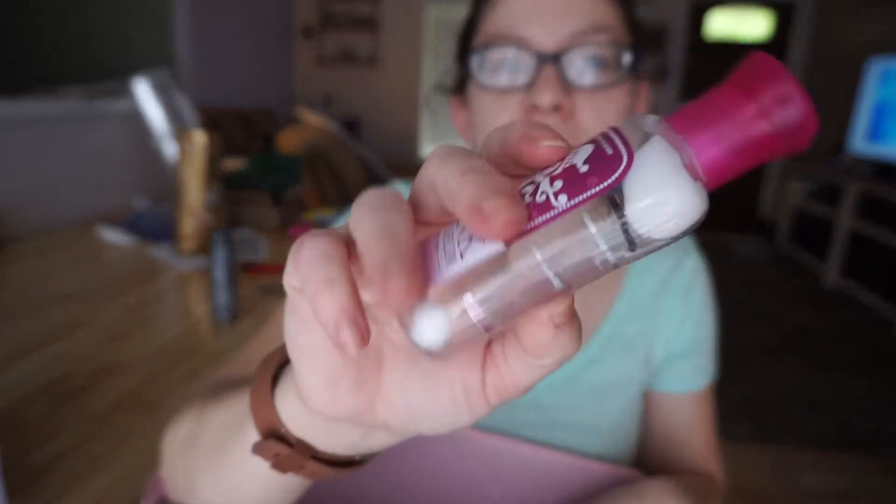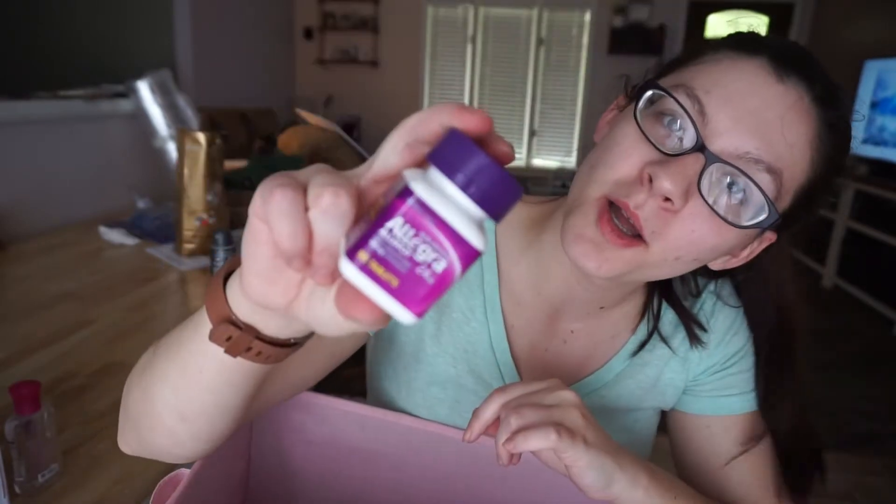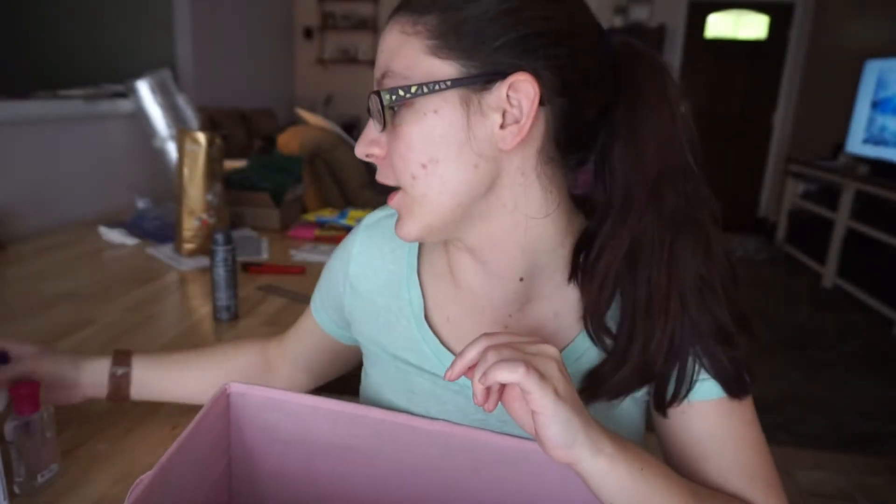I also have a Be Enchanted Body Wash from Bath & Body Works that's empty. I have a mini Bath & Body Works lotion in Pink Sugar Plum — it was in my 50 Shades of Pink and I just finished it today. And then I have a 55-count Allegra — keeping those allergies at bay.